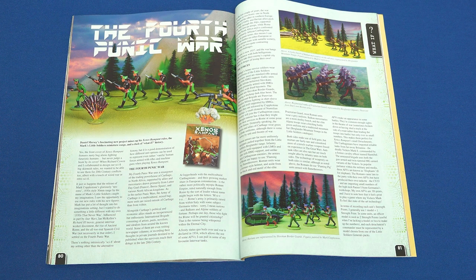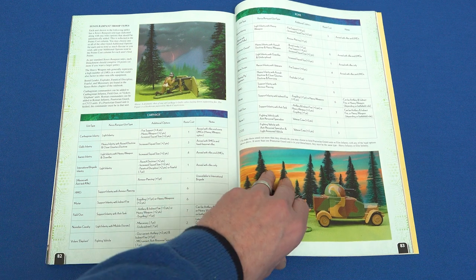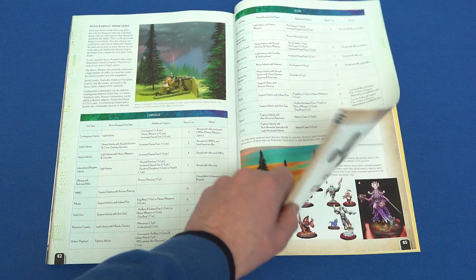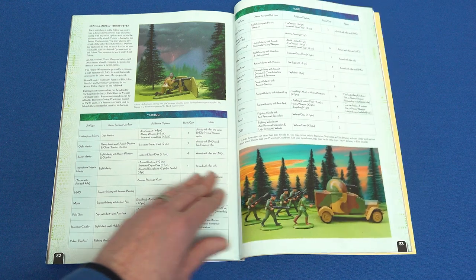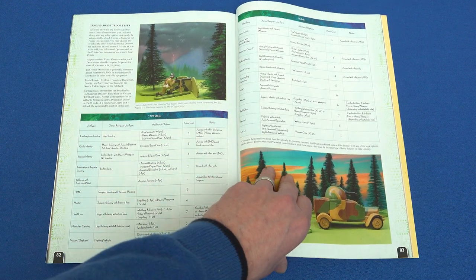This next article is a crazy mash-up between Xenos Rampant, the new game from Osprey, and Mark's Little Soldiers, the new ranger's figures from Cobblestone Castings. Rampant author Dan Mersey provides rules and stats for the Fourth Punic War.